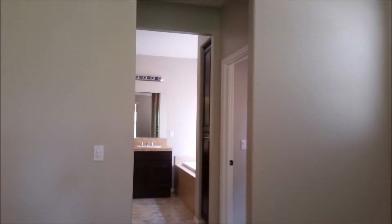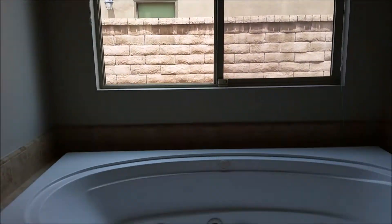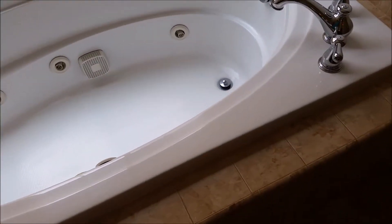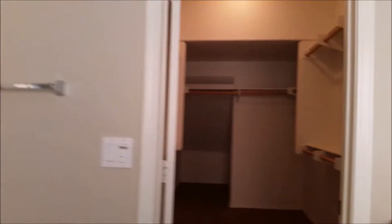Master bath also has a nice sunken jacuzzi tub. Very large walk-in closet.